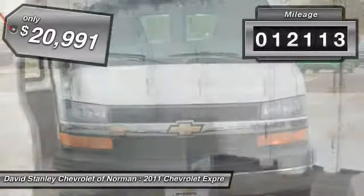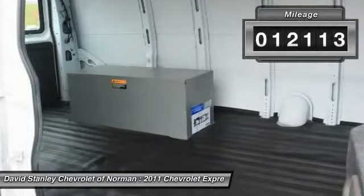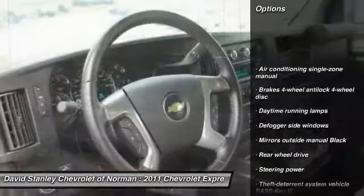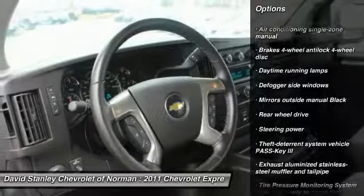This vehicle has less than 15,000 miles. Here are some of this vehicle's great options: traction control, anti-lock braking system, stability control, and four-wheel ABS.